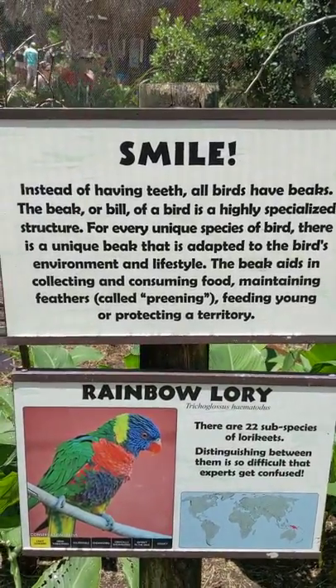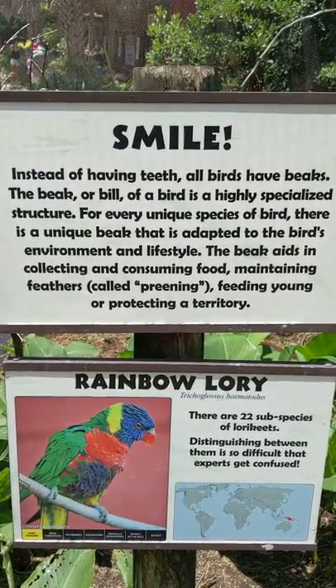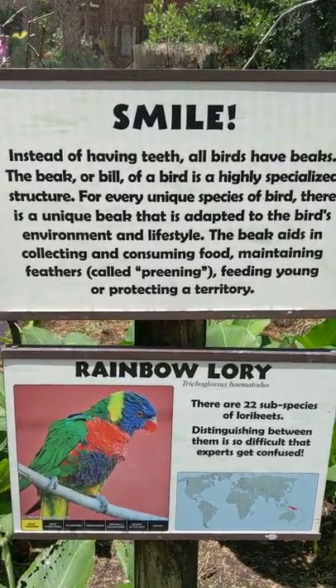Good afternoon everybody, this is Karen Marks from Hilton Head Island. So instead of having teeth, all birds have beaks. The beak or bill of the bird is a highly specialized structure. For every unique species of bird there's a unique beak that is adapted to the bird's environment and lifestyle.